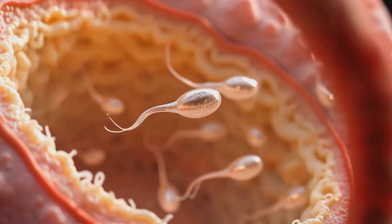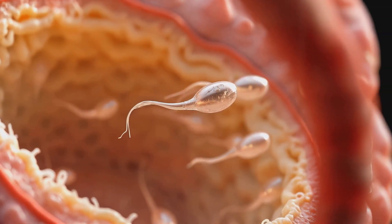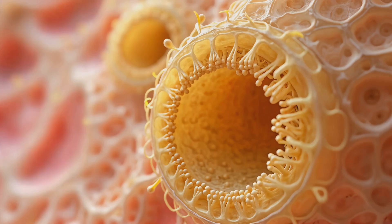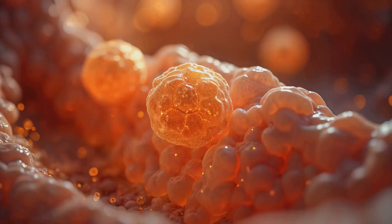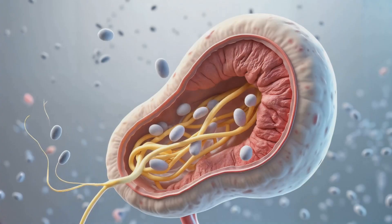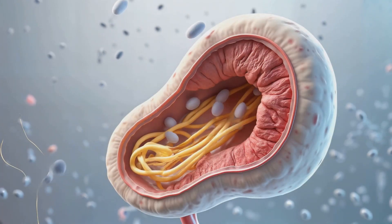Sperm production occurs within the testes, where specialized cells orchestrate the continuous creation of millions of spermatozoa each day. Within each testis are hundreds of tightly coiled seminiferous tubules — microscopic factories lined with Sertoli cells, surrounded by testosterone-producing Leydig cells.